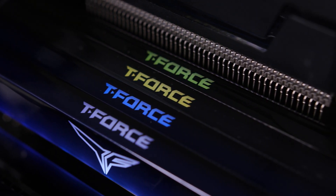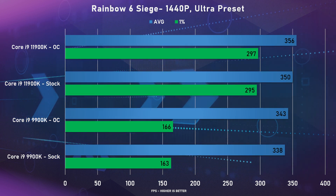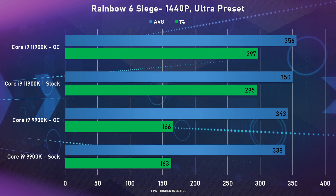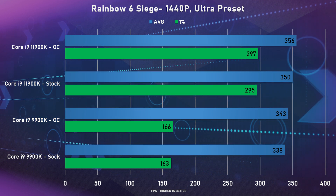We used 32GB of memory at 4000MHz on Gear 1 and a Gigabyte RTX 3080 Vision. The CPU was tested at stock and with our 5GHz overclock. Starting with Rainbow Six Siege, the 11900K didn't do too well against its two-year-old sibling — on stock there was only a 4% difference between old and new, and results were the same for both CPUs overclocked.